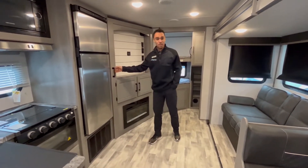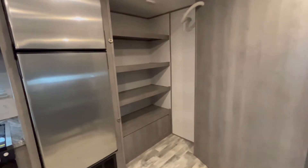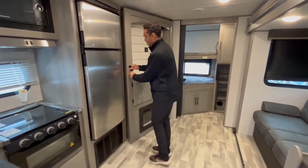First thing — you've got some hidden storage. This comes all the way out. You can put all your food, toys, clothes, whatever you want, all in here and close it off. Nice big storage compartment right here.